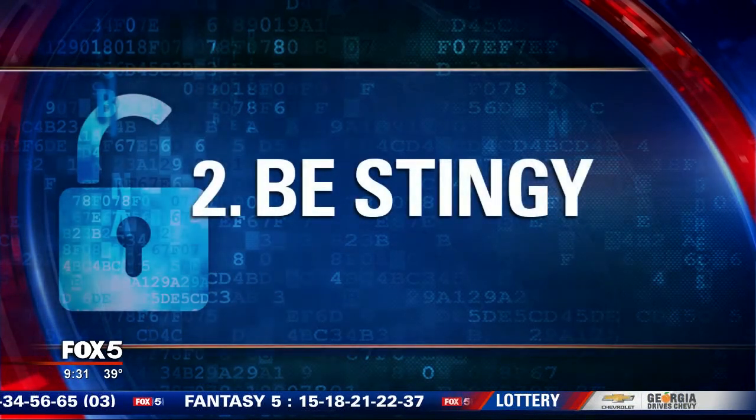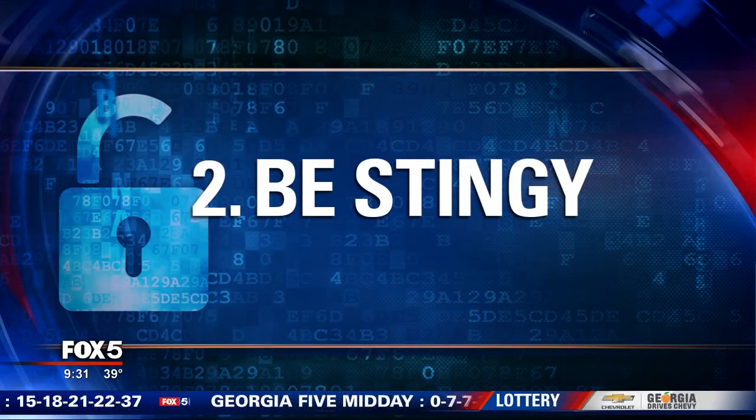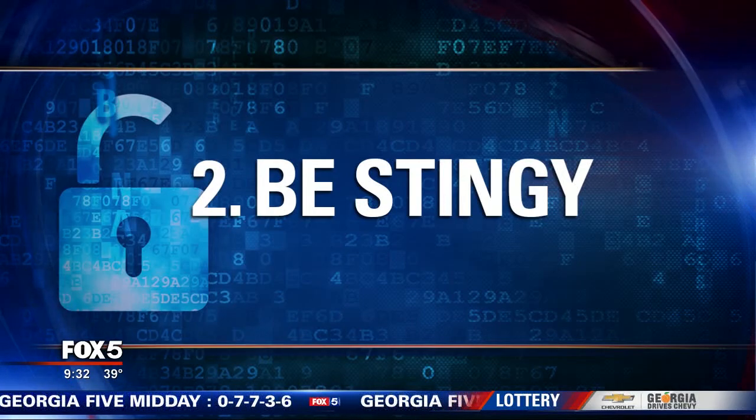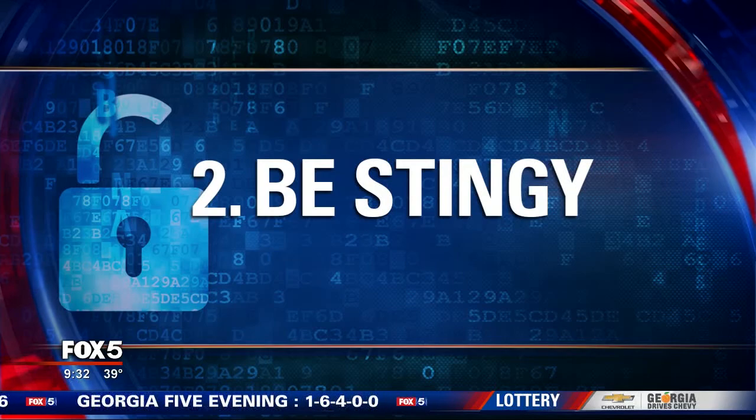Number two: be stingy. Give out as little information as possible. A retailer does not need your social security number — say no. Your birth date? You can say no there too. Or remember number one: make one up. Just be consistent.